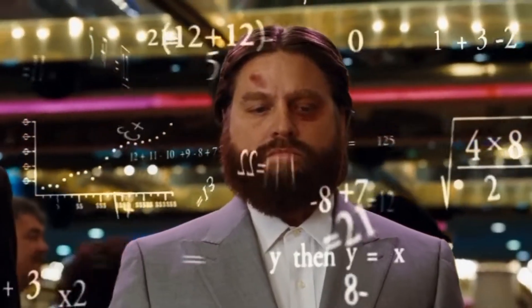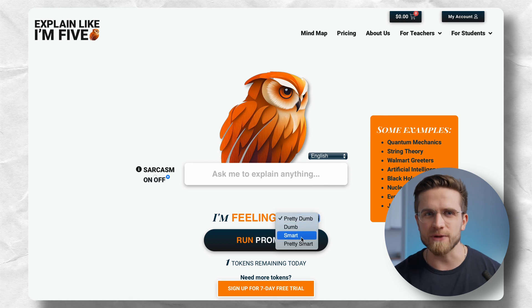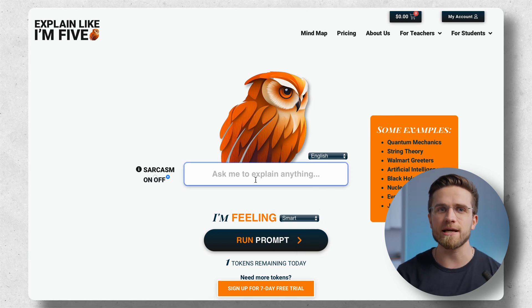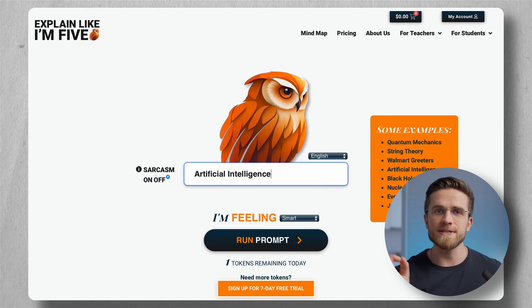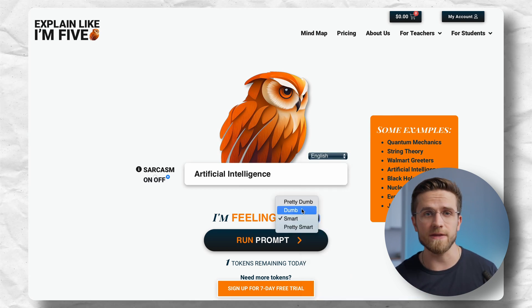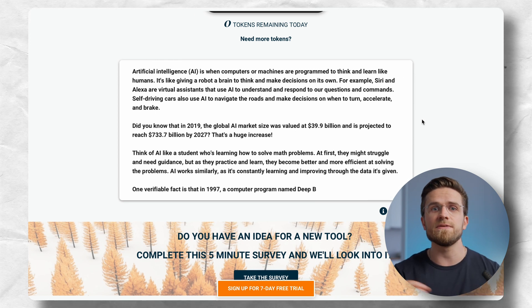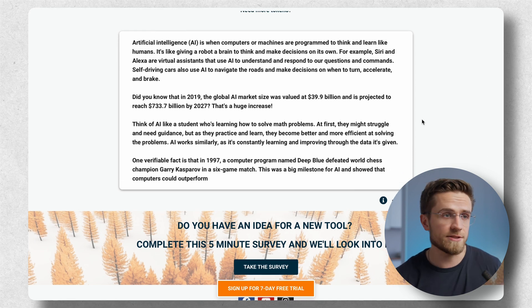If you know any scholars or students struggling to learn stuff, or maybe you're struggling yourself, I found a cool and easy-to-use tool called Eli5, or Explain Like I'm 5. This tool is absolutely great for grasping complex concepts on the go. Here's how it works: you type in a topic, select a language, and how smart are you feeling right now about that thing? Based on that, the AI collects the information, simplifies it if needed, and presents it in an easily digestible way. Really simple tool for simple and fast answers to complex questions.